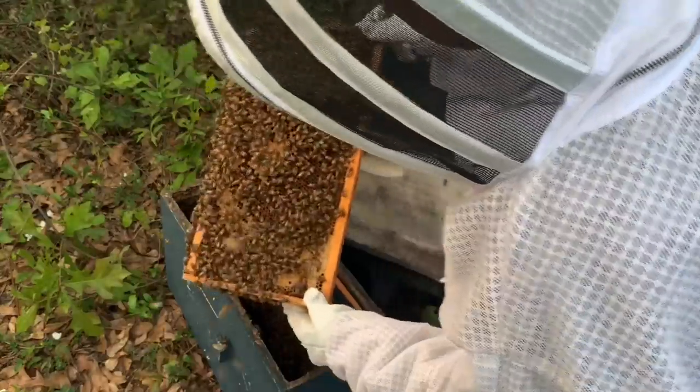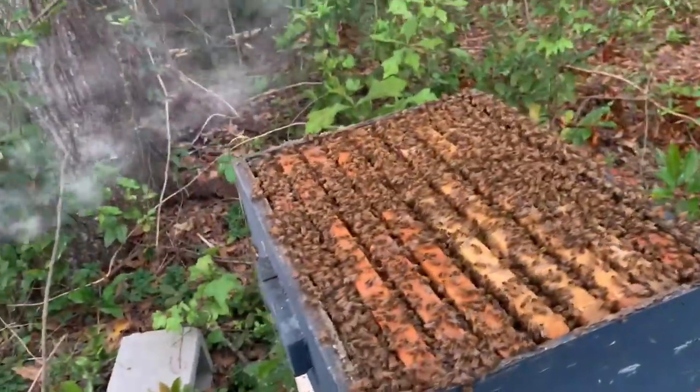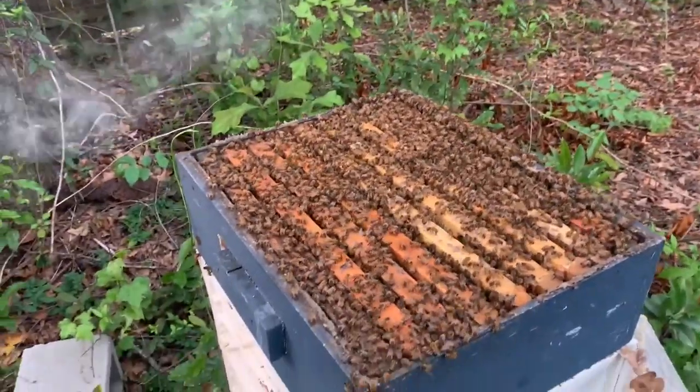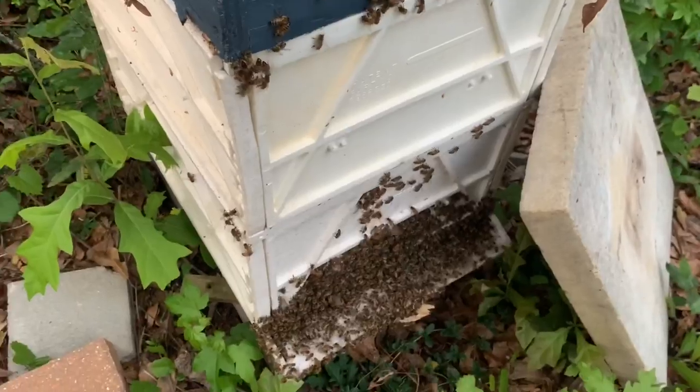Looks like there's quite a few bees in here still. Nice brood pattern. I didn't think this hive was super strong, but I was wrong. Those bees have moved up to the top, and they've got them on the entrance.